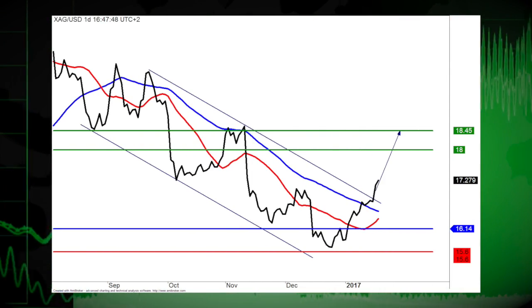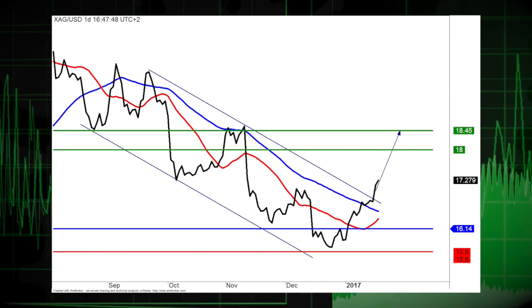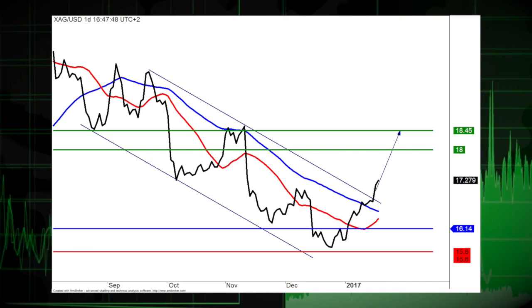Precious metals remain bullish — let's check out gold. A support base at 1,209 has formed and has allowed for a temporary stabilization. Long positions above 1,209 are favored with targets at 1,222 and 1,228 in extension.